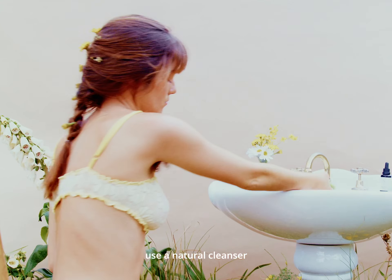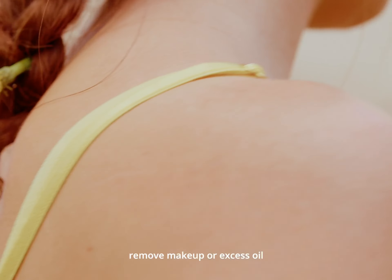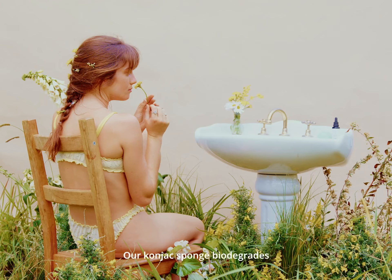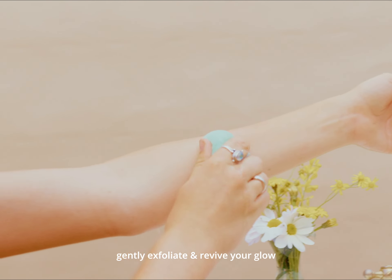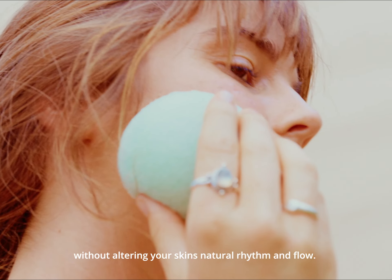Use as a natural cleanser or sensitive soap. Remove makeup or excess oil — made entirely on Australian soil. Our cognac sponge biodegrades, gently exfoliates, and revives your glow without altering your skin's natural rhythm and flow.